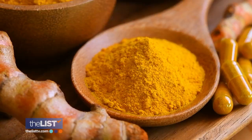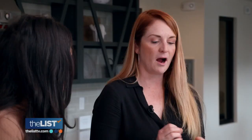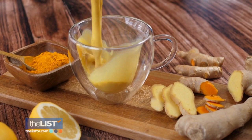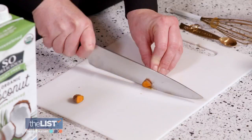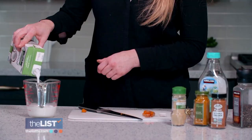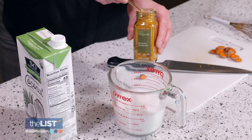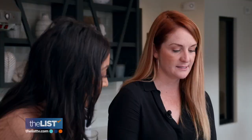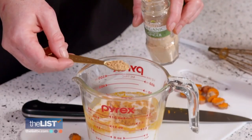Turmeric is a powerhouse of anti-inflammatory benefits. It's also going to help with mood and memory. You can enjoy this earthy spice in a cozy turmeric latte. The fresh root is great, which you can also buy it ground. Using just a couple of teaspoons will expand the flavor profile. You can pair it with other warming spices like cinnamon and ginger.